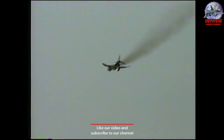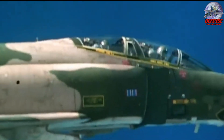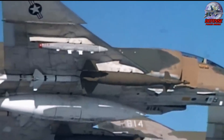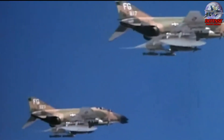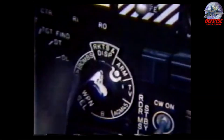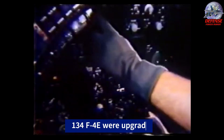The F-4G Wild Weasel V, sometimes called the Advanced Wild Weasel, was derived from the F-4E, the most advanced Phantom model, which had an internal cannon and considerable ground attack capability. This upgrade included a cockpit update for the rear seat to handle the electronic combat environment, as well as removal of the cannon and replacement with the APR-38 radar homing and warning receiver, later improved to the APR-47. F-4Es were upgraded into 134 F-4G variants, the first of which took to the air in 1975.